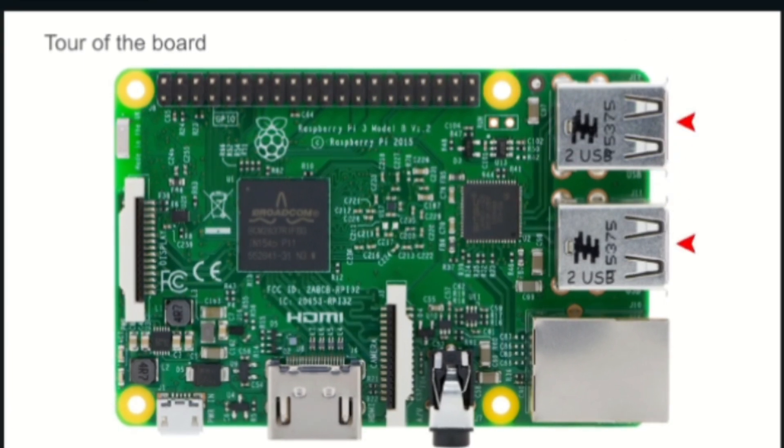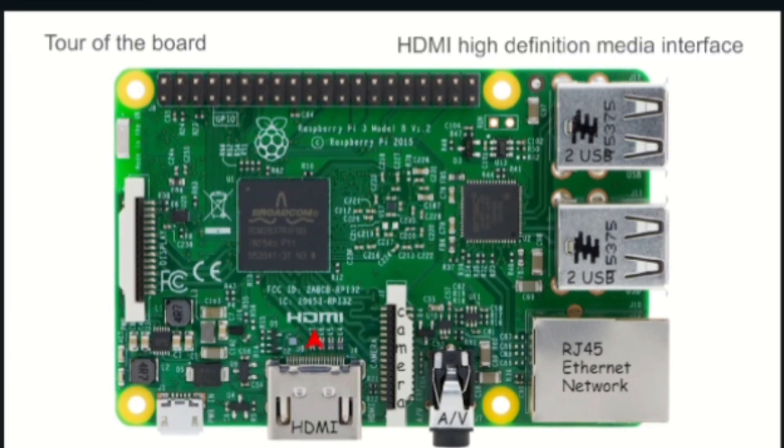On the top right there are two USB plugs. Below this is an Ethernet plug, and here is the speaker and headphone socket. A camera may be connected here, and an HDMI monitor is connected here — HDMI stands for High Definition Media Interface. The power is supplied by a small micro USB connector, and another display can also be connected here.